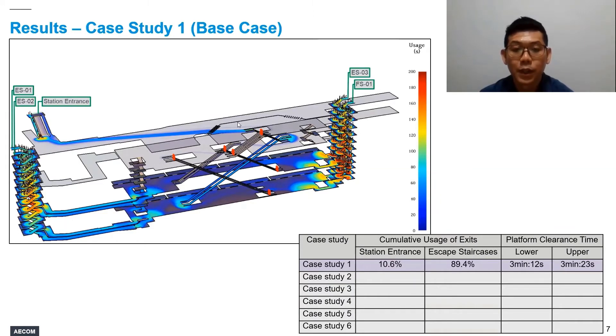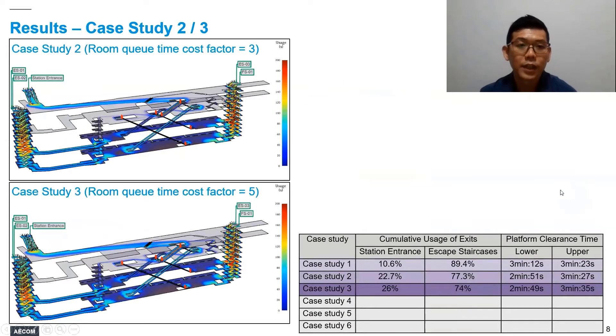In terms of platform clearance time, the timing recorded is well within the four-minute criteria set forth in NFPA 130. Moving on to case studies 2 and 3, where we gradually increase the room-queue time cost factor to 3 and then further to 5: based on this increase, in terms of choice of exit, we actually promote more passengers to make use of the more familiar front-of-house station entrance for evacuation. Up to about a quarter of them choose to use the familiar station entrance. In terms of platform clearance time, we do not see any significant difference — the timings are all well within the four-minute criteria.